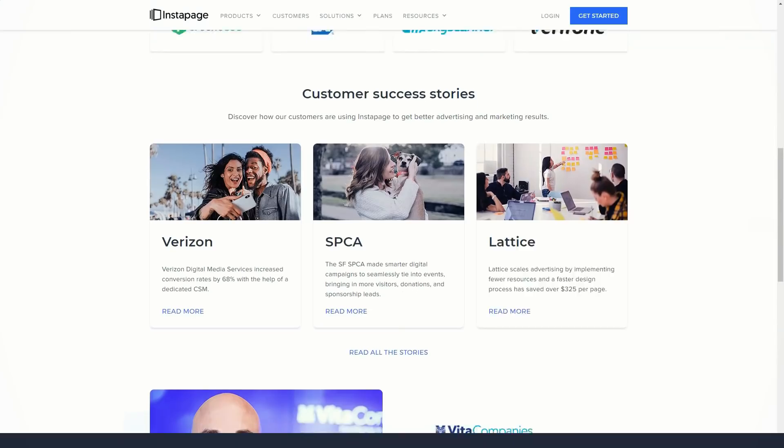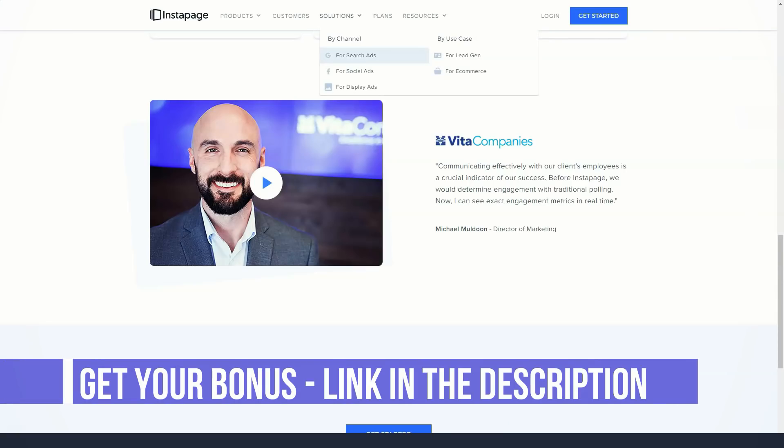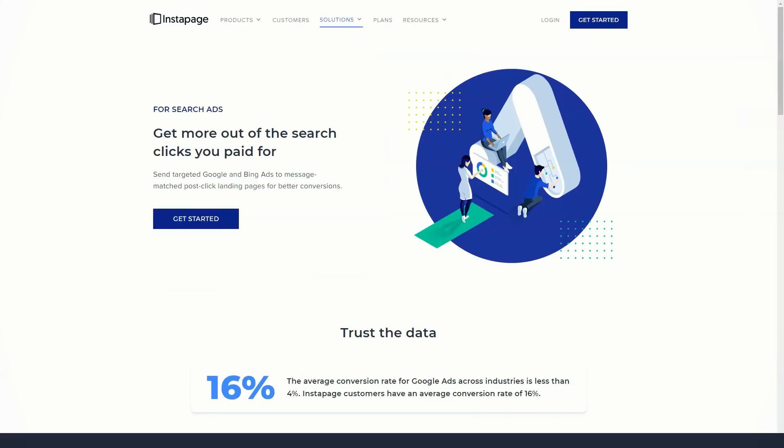Instapage's page builder is very impressive. The interface is not always easy to use, but it gives you a lot of freedom in positioning elements and provides useful help if you want to accurately align page elements. The lack of ready-made elements or widgets is frustrating, but you can create most elements yourself and then save them for reuse.